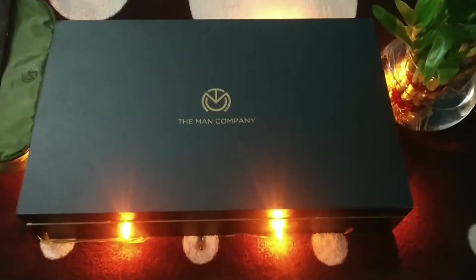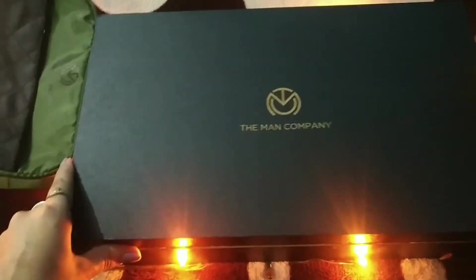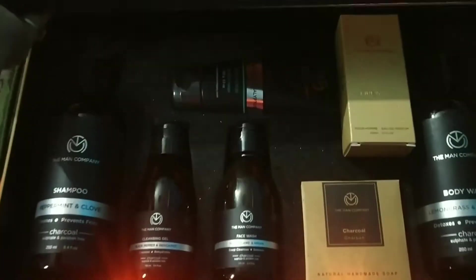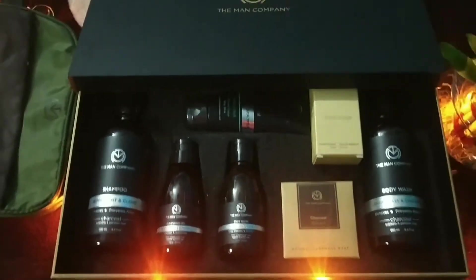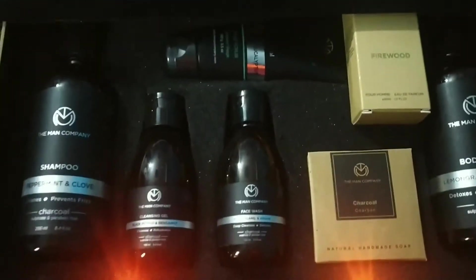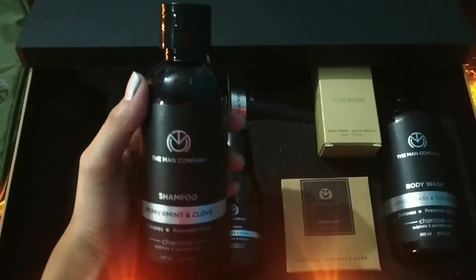Hi everyone, today I'm going to do a product review from the brand The Man Company. Let's get started with the video. You can see here I received a black color box and the packaging is really very nice. So let's open the box first — I will share with you this shampoo bottle.